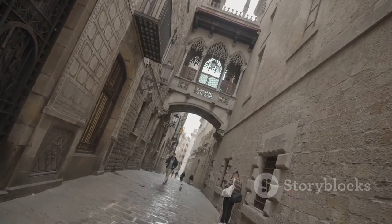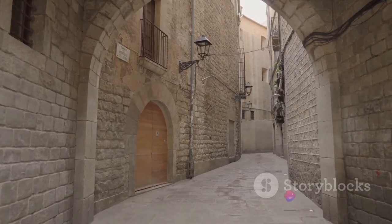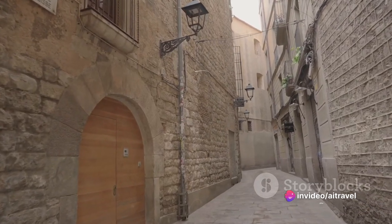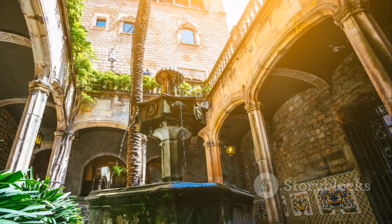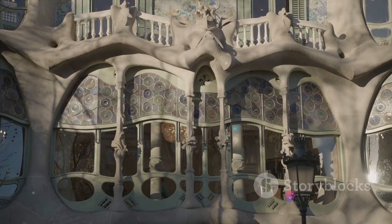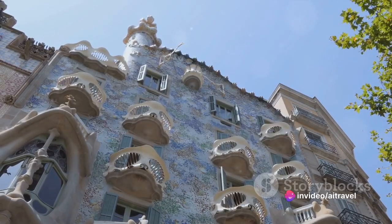Exploring the historic soul of Barcelona, we find ourselves in the Barri Gòtic — the charming Gothic Quarter. This labyrinth of narrow, winding streets is the very heart of old Barcelona, where the city was born in Roman times. As we wander through, we're transported back to the Middle Ages. Gothic cathedrals loom overhead, while quaint squares offer a peaceful respite, and each corner unveils a surprise — from hidden courtyards to local markets.